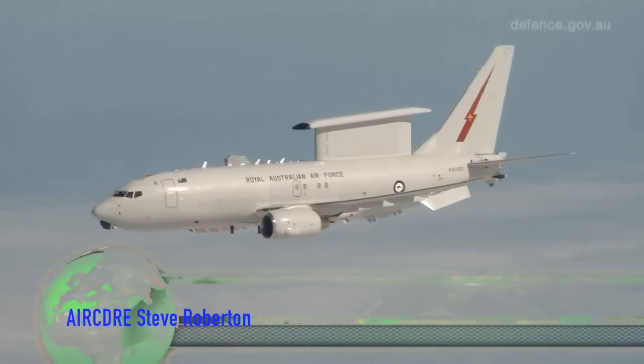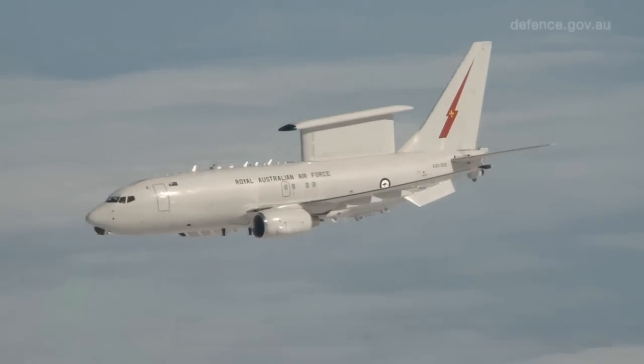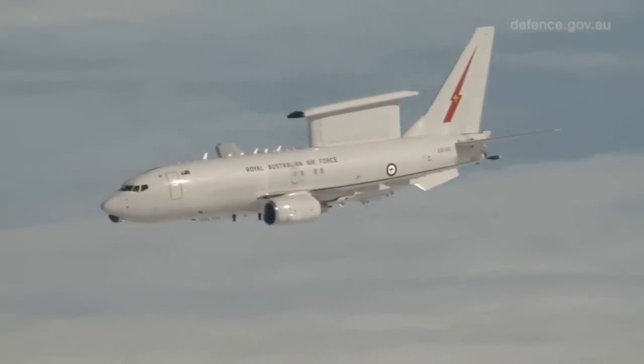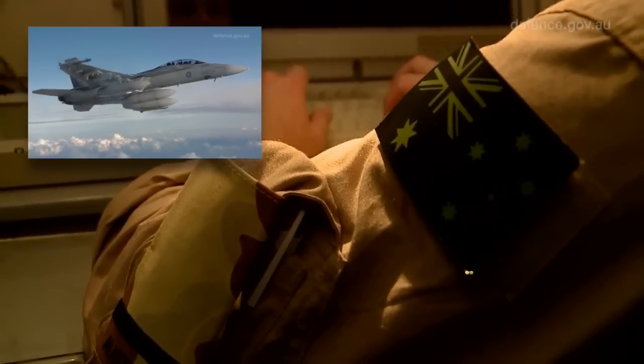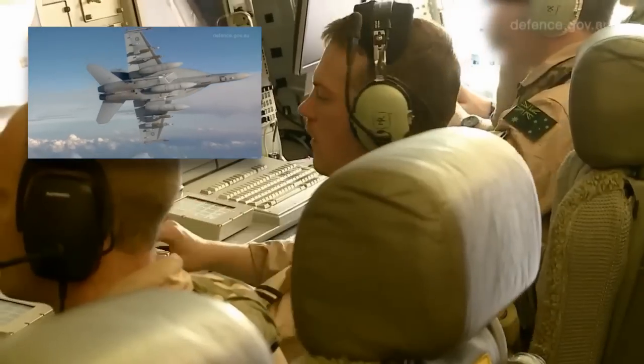movements every single day. And part of its role is to pass them tasking, move them on to air refuelling assets that might be available, and pass information back to the Combined Air and Space Operations Centre that's also in the Middle East. It really is the airborne functional node that's making all this happen.